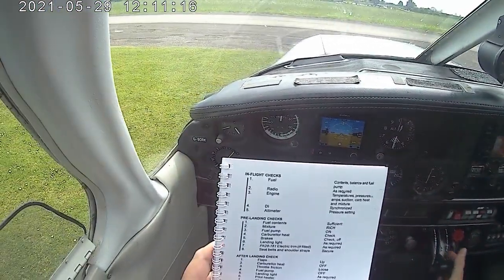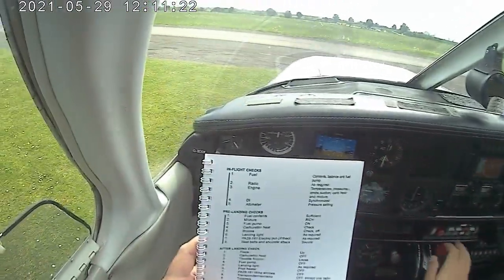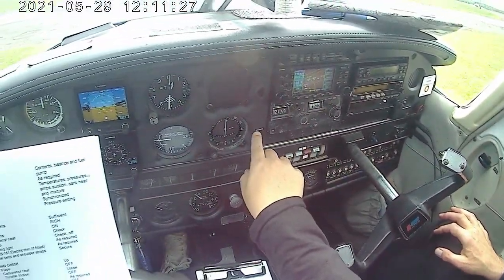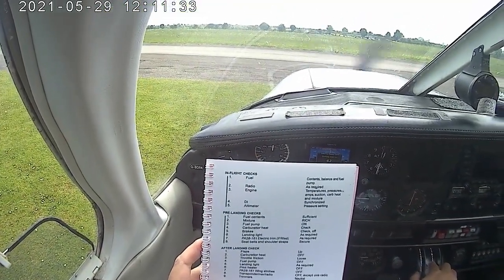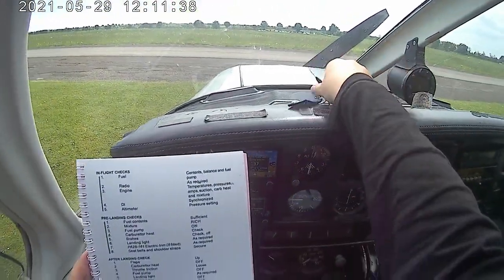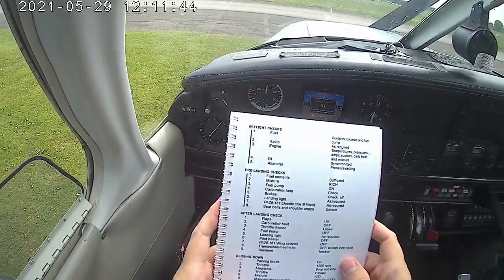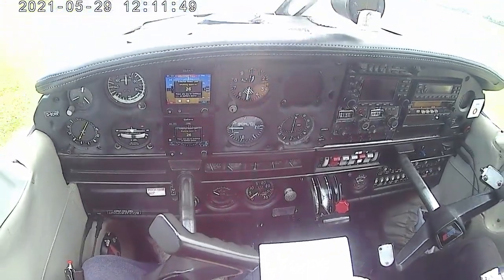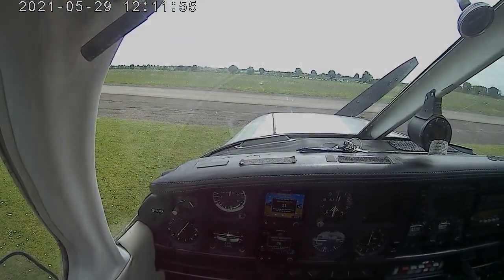Traffic, call from picture faster tango for radio check. Carburettor heat off, throttle friction loose, fuel pump off, lights off, wind stops off, transponder standby. Neutral, brake on, throttle 1200, magnetos check - left yes, right yes. Throttle, radio off. Throttle blow.